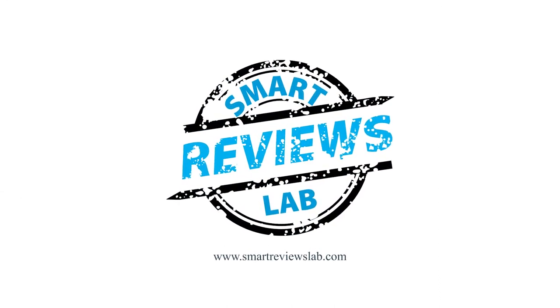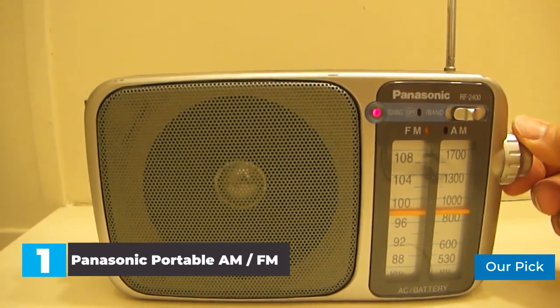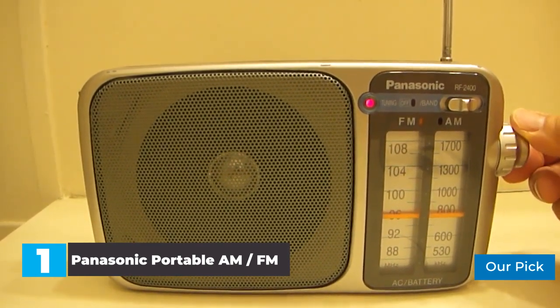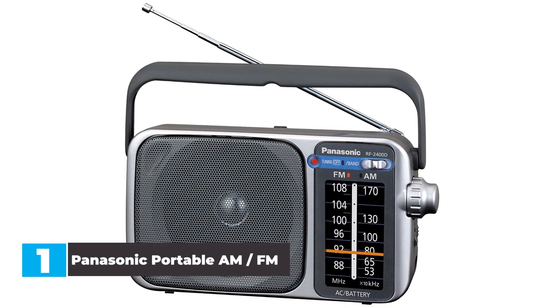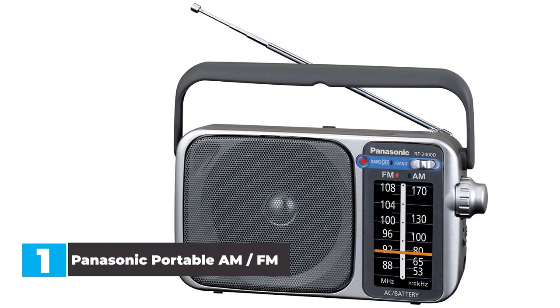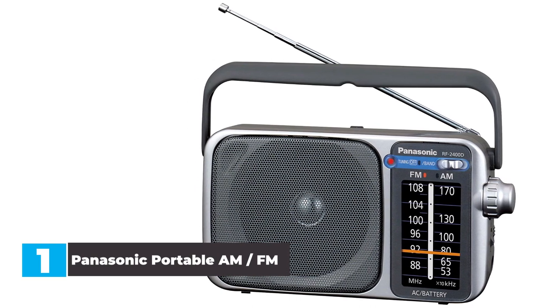Now let's get started. Number 1: Panasonic Portable AM/FM Radio. The Panasonic RF 2400D is one of the simplest tabletop radios on our list. It focuses purely on AM/FM functionality, and it does it well. This radio features a large 4-inch speaker alongside the AM/FM station tuner. One of the other key features is the ferrite antenna, that ensures a clear connection and good sound.